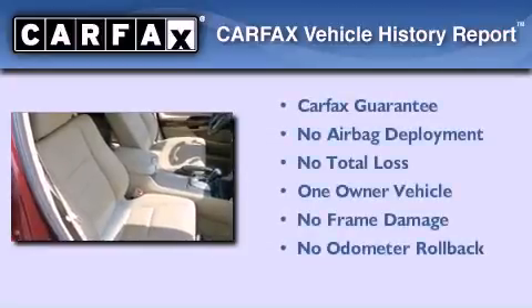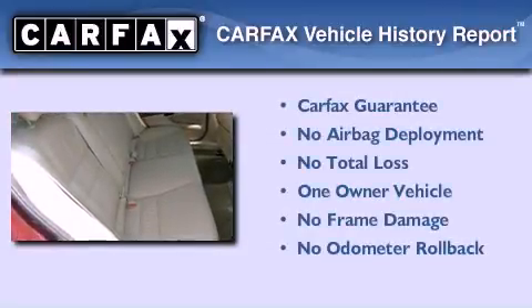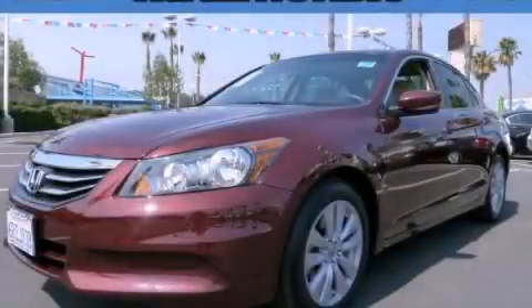This Honda has had only one owner, and it qualifies for the Carfax Buy-Back Guarantee. This automobile won't last long at this price. Call and arrange a test drive now.